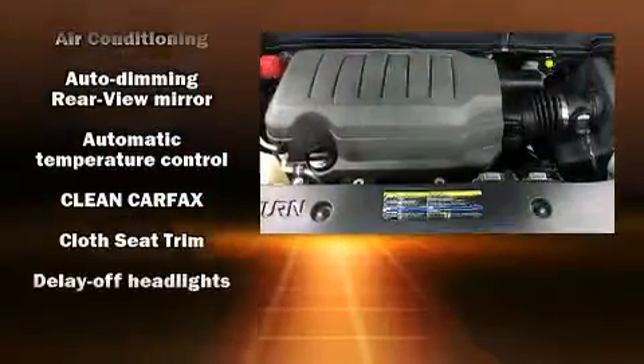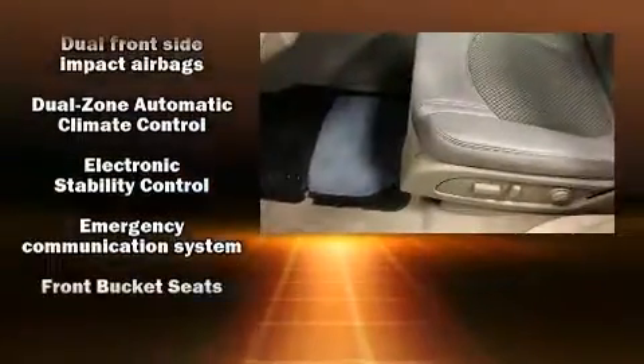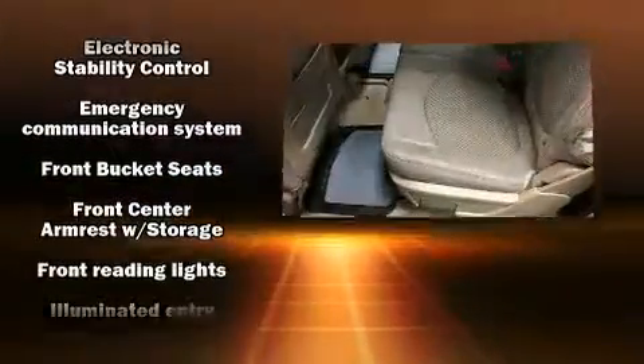Third-row seats expand the maximum passenger capacity to eight. Side-curtain airbags deploy in extreme circumstances, shielding you and your passengers from collision forces.